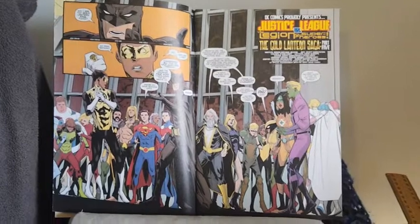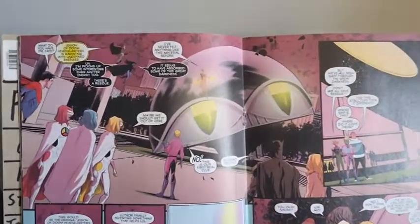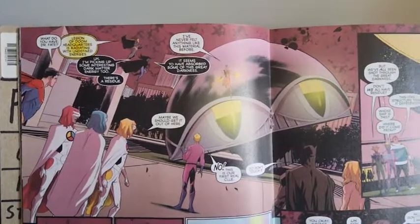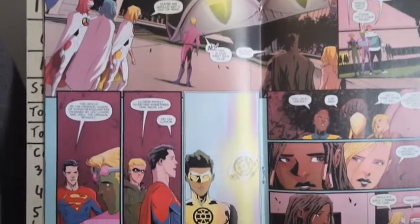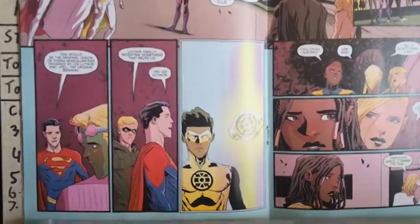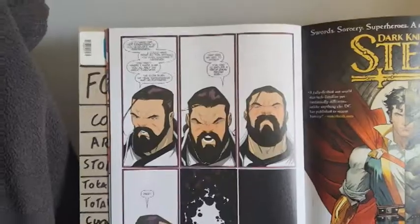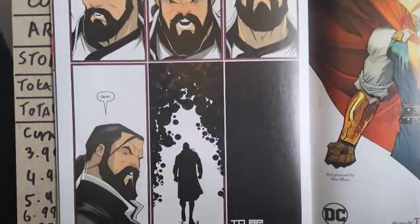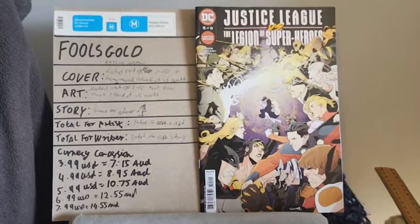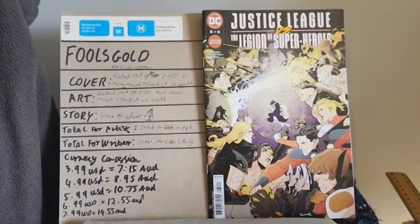Moving into the middle in relation to the art, as we jump towards the middle, we get an appearance from the Legion of Doom. We soon get to learn who is behind this particular darkness, and that is Vandal Savage. For the internal art rating, I give it a 7 out of 10, to which I believe it's worth $1.50.